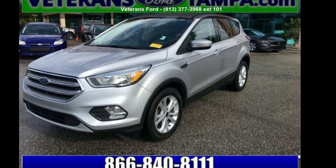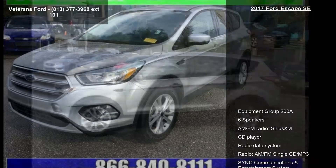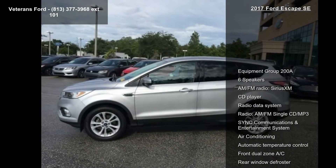Check out this 2017 Ford Escape. If you are looking for an automobile with great features, look no further.